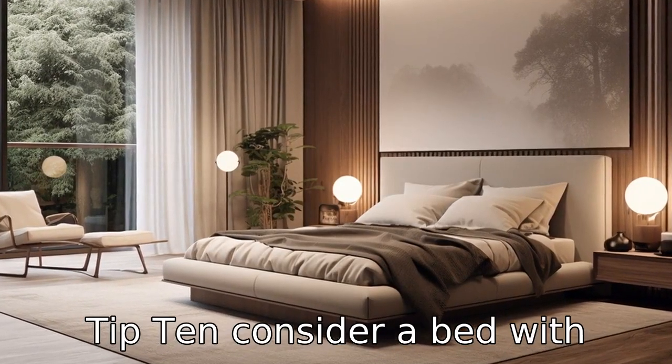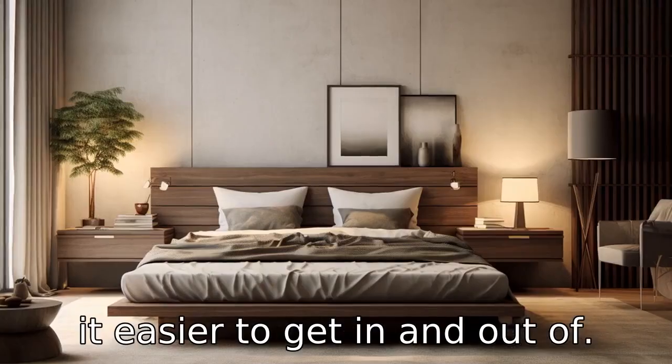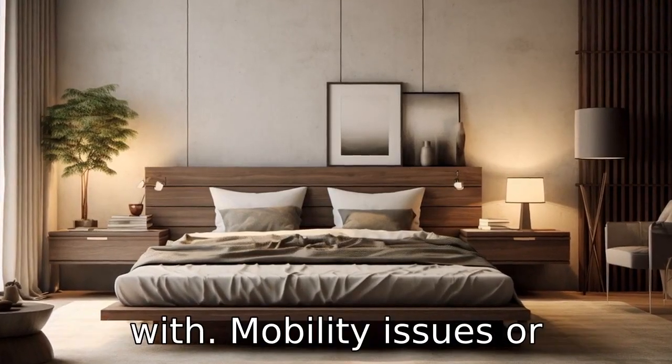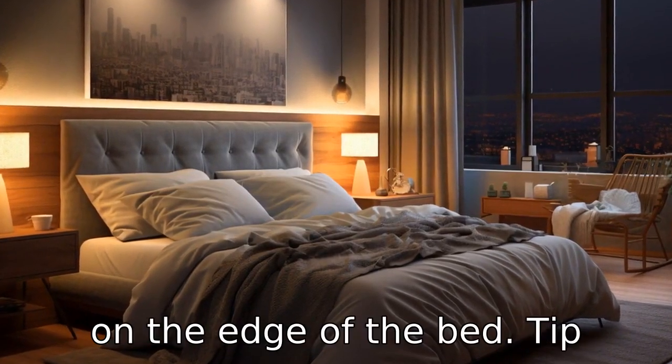Tip 10: Consider a bed with higher height. A bed that's higher off the ground can make it easier to get in and out of. This can be helpful for seniors with mobility issues or arthritis. Ensure that your feet touch the ground while sitting on the edge of the bed.